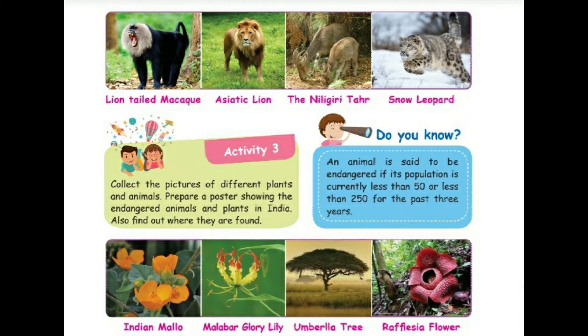An animal is said to be endangered if its population is currently less than 50, or less than 250 for the past three years. Activity 3: Collect the pictures of different plants and animals. Prepare a poster showing the endangered animals and plants in India, and also find out where they are found.